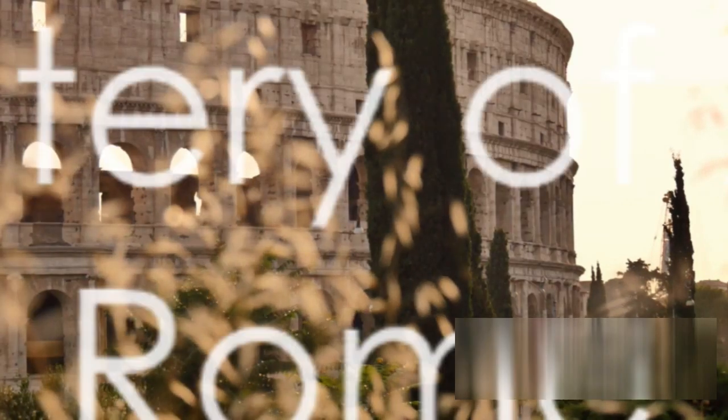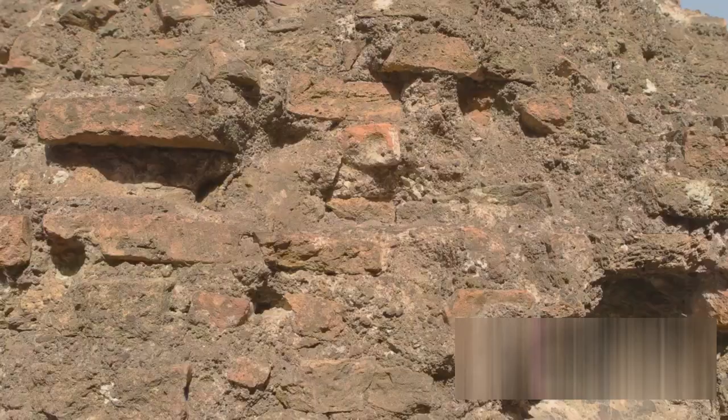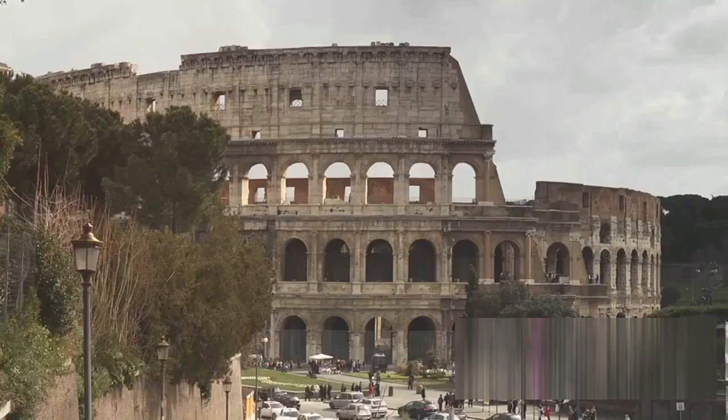Have you ever wondered why Roman structures have withstood the test of time, while our modern buildings crumble within decades? An enigma that has puzzled engineers and historians alike, the answer lies in the heart of the ancient world's wonder: Roman concrete.